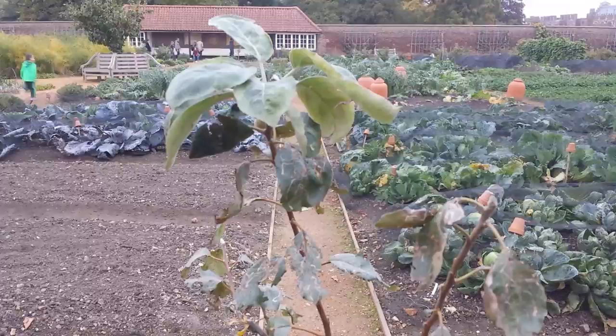An Apple variety — Isaac Newton — in a pot, and it still has leaves, and that is the 29th of October. All kinds of lettuces and cabbages.